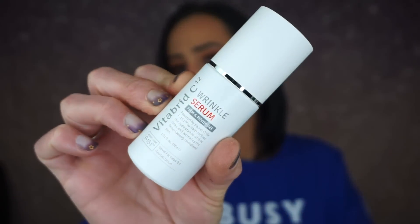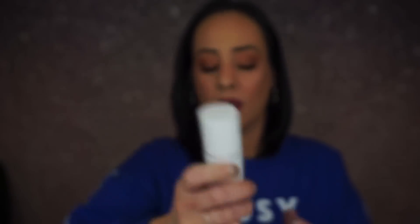So here it is — it's a pump. It feels heavy and nice. I'm not sure if it's glass or metal, kind of feels like metal.